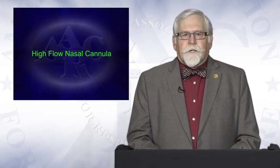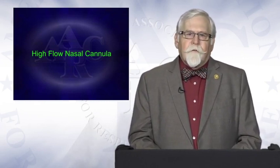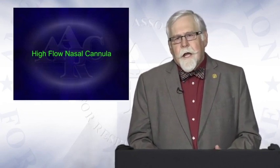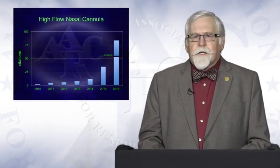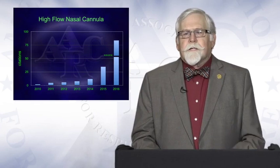Over the last five years or so, there has been an increasing interest in the use of high-flow nasal cannula, both in adults as well as in children. This presentation focuses on high-flow nasal cannula as it applies to the care of the adult patient. There has been an explosion in academic interest — back in 2010, there were just a handful of papers published on this topic, and in 2016, I expect there may be as many as 80 or more papers published on high-flow nasal cannula as it relates to the care of adults.